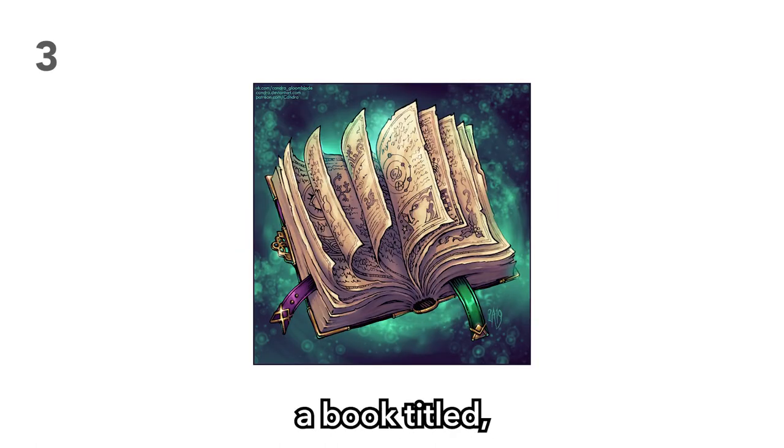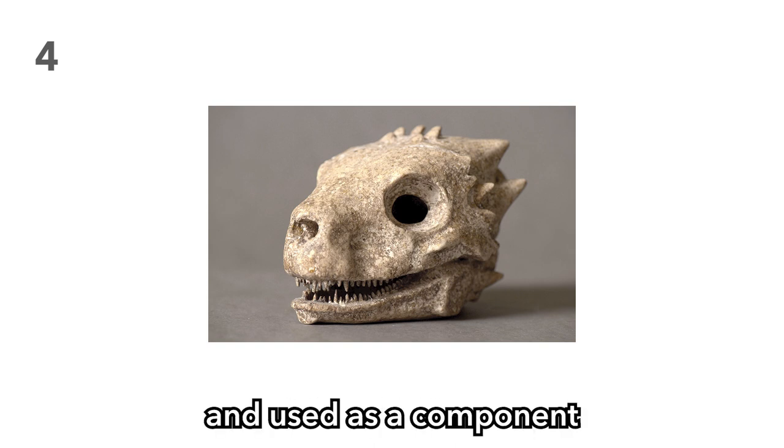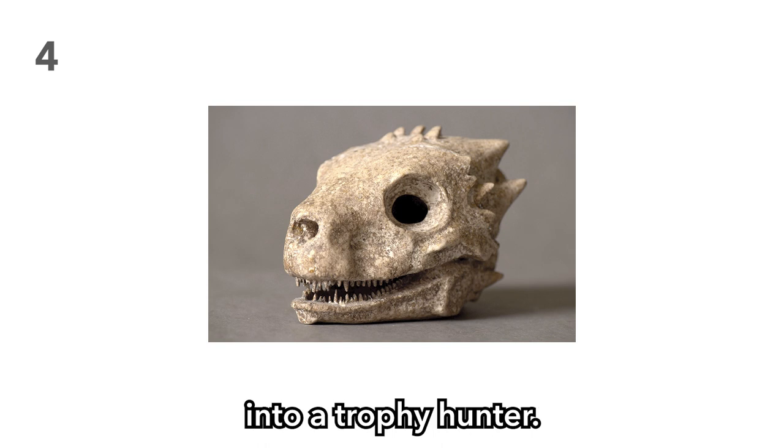Item 3: A book titled Overcoming Spell Addiction. This book is great for that one caster in the group who always blows through their spell slots before the end of the day. Item 4: A tiny, one-pound dragon skull. Dragon skulls are usually worth a lot — what about a tiny one? Perhaps it could be crushed up and used as a component for spells and potions. Perhaps your players could sell it, or you might just turn one of your players into a trophy hunter.